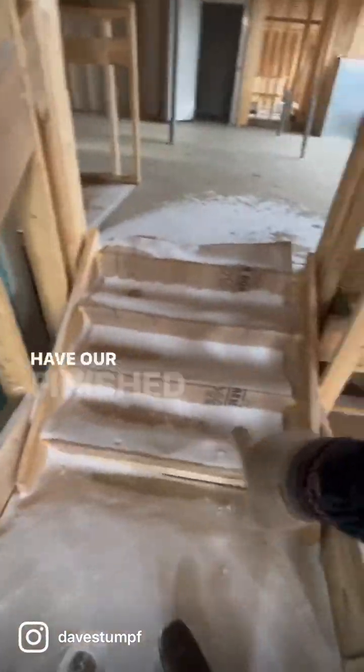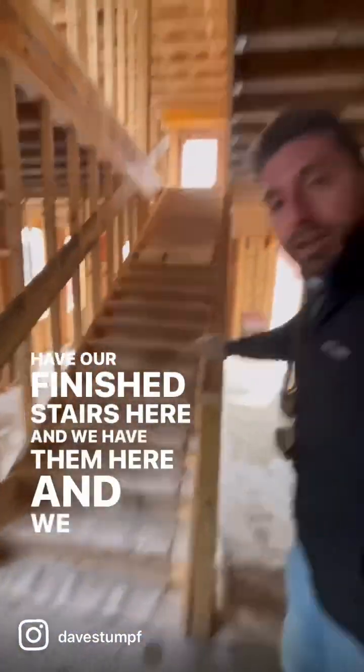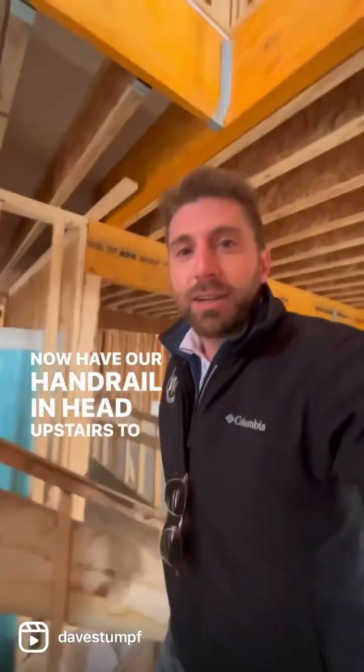Our framing crew came back and they actually installed our finished staircase, so you can see we have our finished stairs here, and we now have our handrail. Head upstairs to check out the progress that's been made.